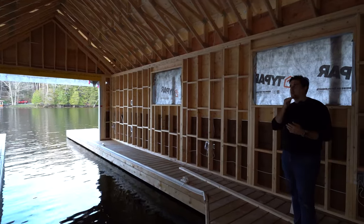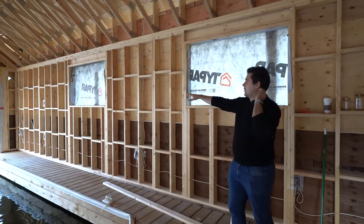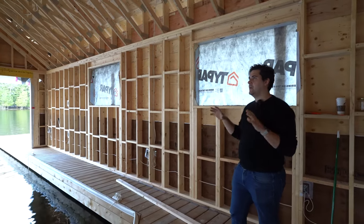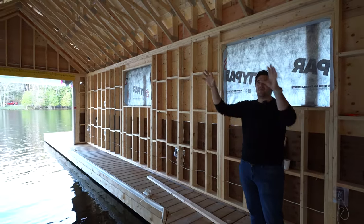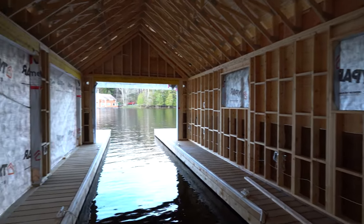We're in a very prominent spot here on the Indian River, so we've made this side of the boathouse more solid, so that the entertainment can face inwards into the property. We get a little bit of light coming through the windows on the side.